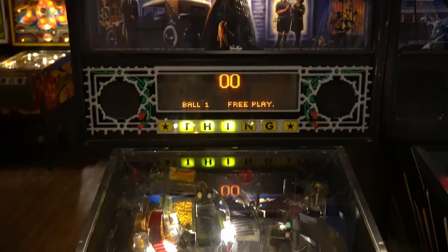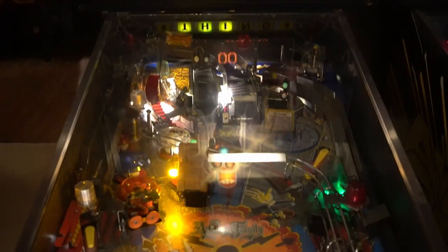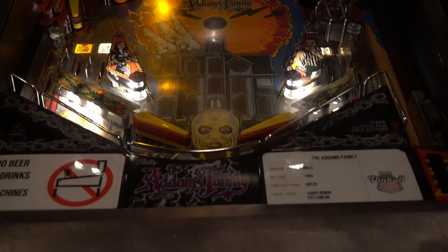And who doesn't remember this classic Addams Family pinball machine? It was manufactured by Williams in 1992.